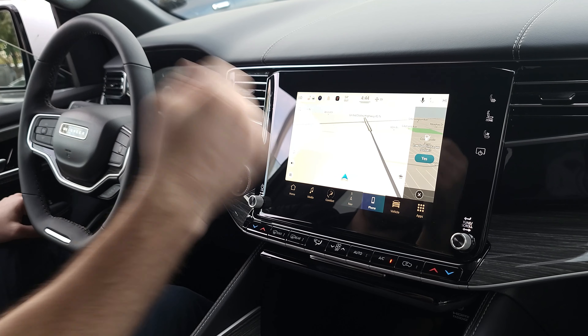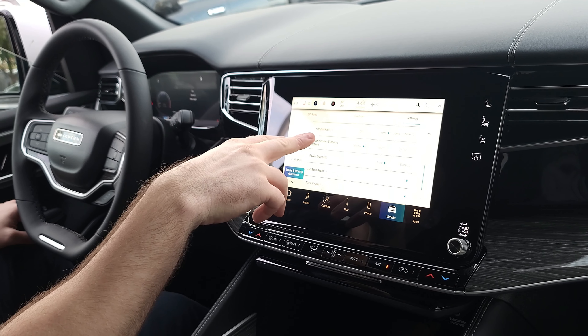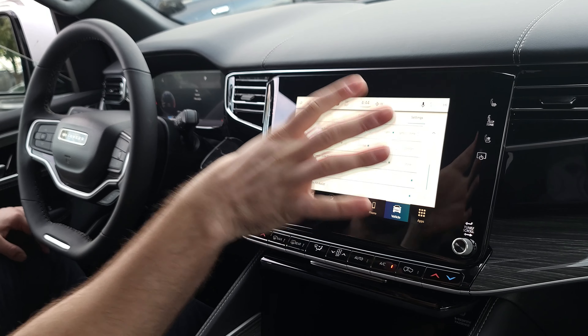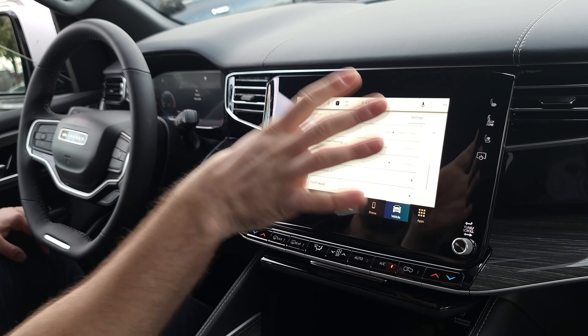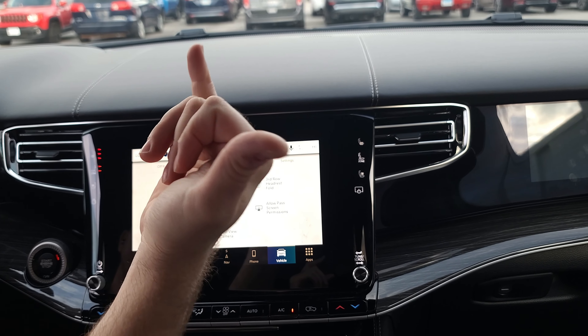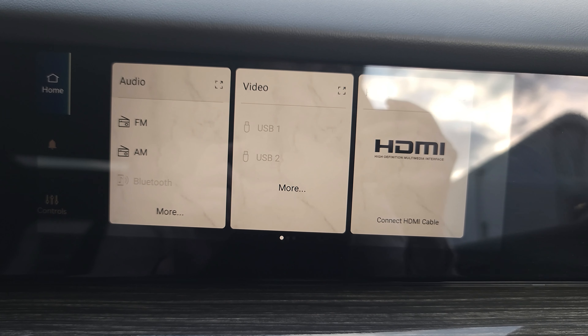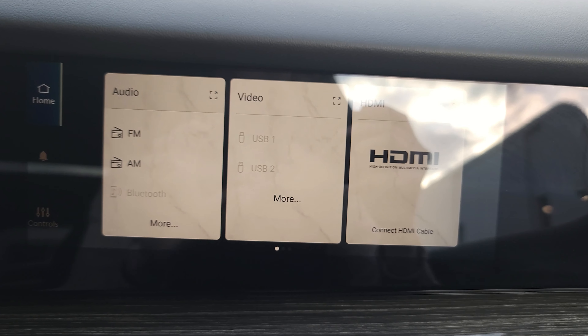Phone connectivity is easy — just follow the steps on screen, hit yes, and it walks you through it. Under vehicle information you have blind spot alerts, power steering defaults, power side steps — a lot customizable to your preference. Under display you can pick language, auto or manual brightness, and theme mode. In auto mode, the display goes light during the day and dark at night so it's not blinding you. Additional controls include mirror dimmer, second row seat folds, third row headrest folds, and passenger screen on or off — you can turn the passenger screen on right from here.